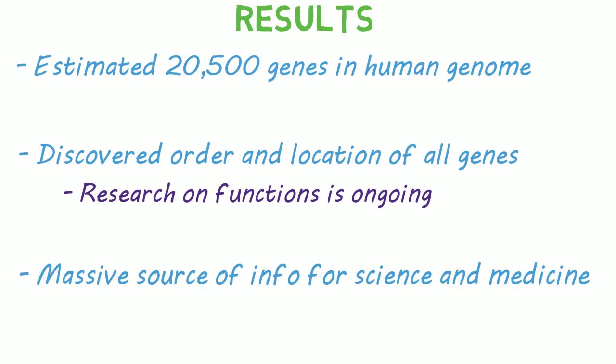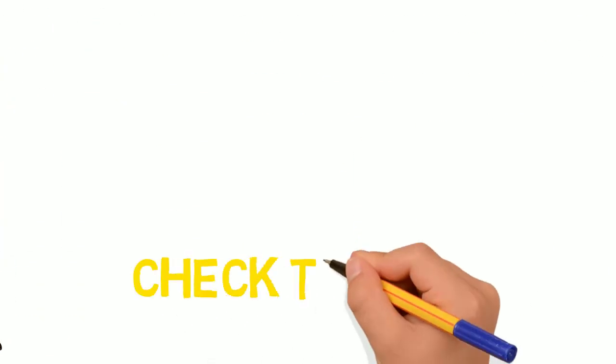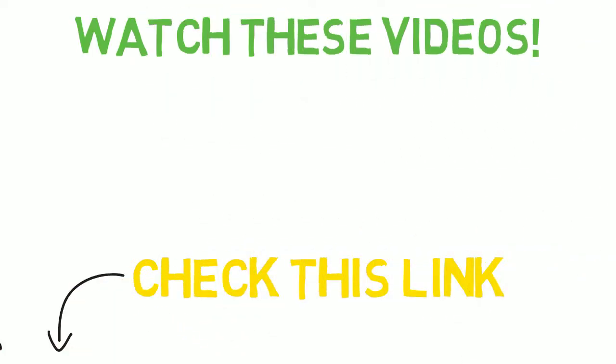I hope this brief explanation has piqued your interest. And if you want to learn more, check the links in the description. Don't forget to check out some of my other videos and subscribe to keep up with my content. I'll catch you next time.